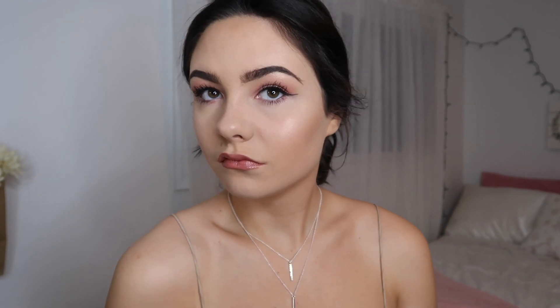Then going in with a black eyeliner from Wet and Wild and putting this under my lash line. Then taking my Maybelline Master Chrome highlighter in Rose Gold and my Urban Decay All Nighter setting spray — giving a spritz of that, then taking a fluffy brush and applying the highlighter to the tops of my cheekbones, above my eyebrows, my chin, my nose, and my shoulders to give it a glow. To finish off the look, giving myself a nice spritz of the All Nighter setting spray — and that is it.